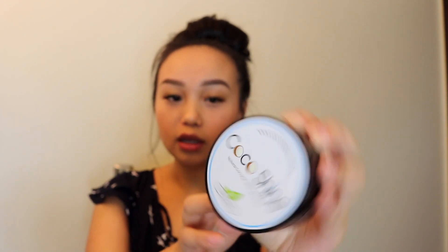Coco Shine — it's a natural coconut teeth whitening. This is the original one and it was kind of pricey. It's $50 on their website. But if you follow someone on Instagram who promotes it, they probably have a discount code you can use.